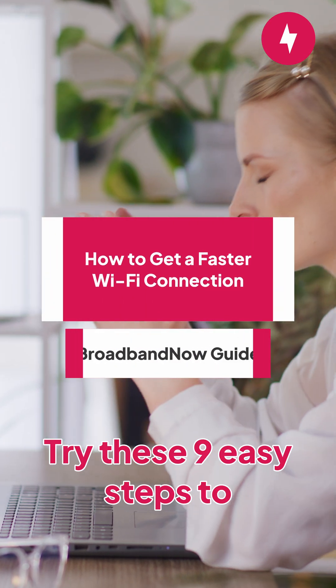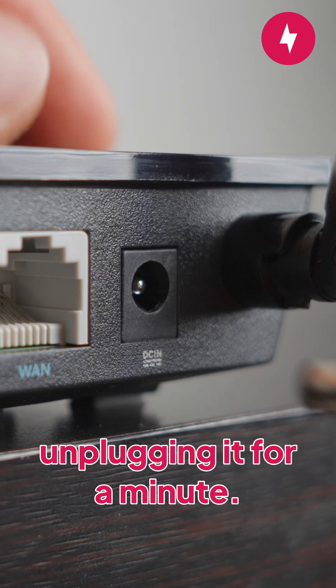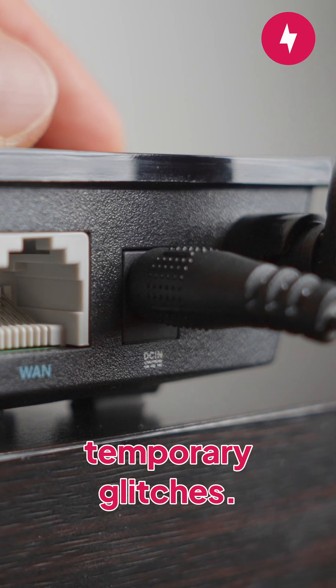Struggling with slow Wi-Fi? Try these 9 easy steps to boost your internet speed and enjoy a smoother connection at home. First, restart your router by unplugging it for a minute — this often clears up temporary glitches.